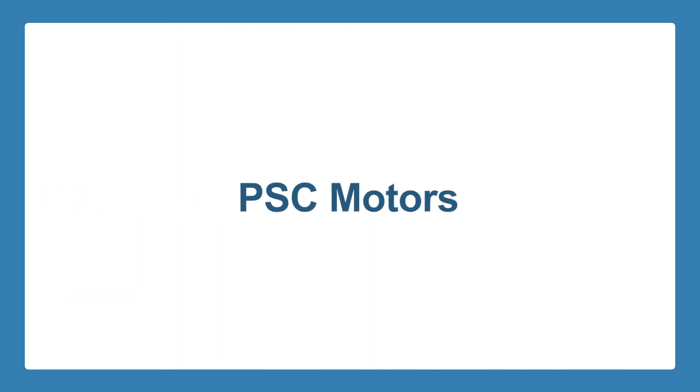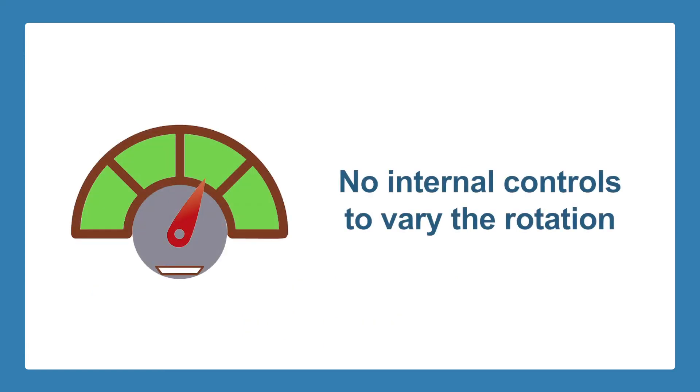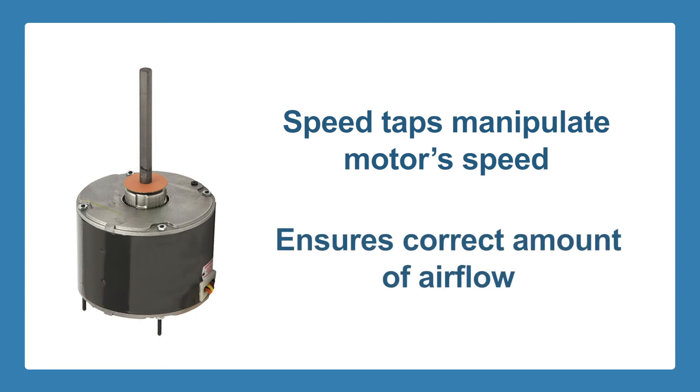PSC Motors. For many years, PSC single speed motor technology has been the standard in the HVAC industry. It represents the highest installed base. PSC motors are considered single speed because they have no internal controls that can be programmed automatically to vary the rotation of the motor over an operating range. In order to make PSC motors more flexible for various applications, speed taps are included to allow the mechanical contractor to manipulate the motor's speed to ensure that the correct amount of airflow is delivered.